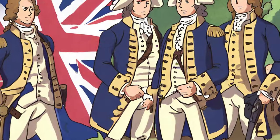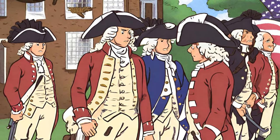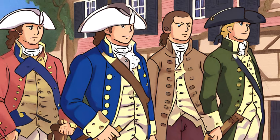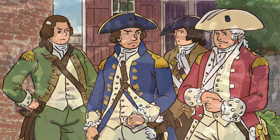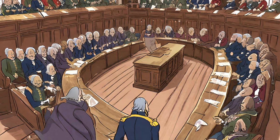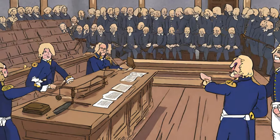By the mid-18th century, the 13 American colonies had become increasingly discontented with British rule. Issues such as taxation without representation, restrictions on colonial trade, and the presence of British troops fueled resentment among the colonists. The situation reached a boiling point with events like the Stamp Act of 1765 and the Boston Massacre of 1770. The tensions culminated in the Boston Tea Party in 1773, a defiant act of protest against British taxation policies.